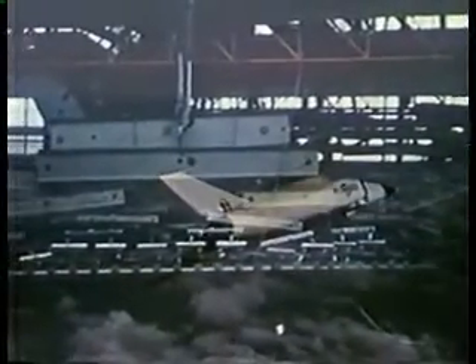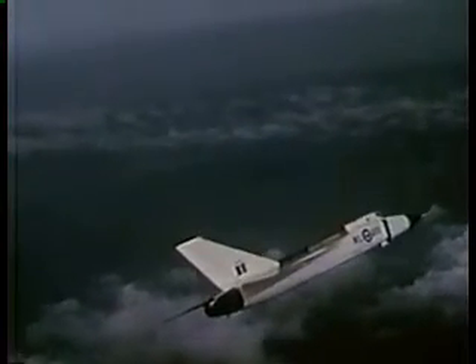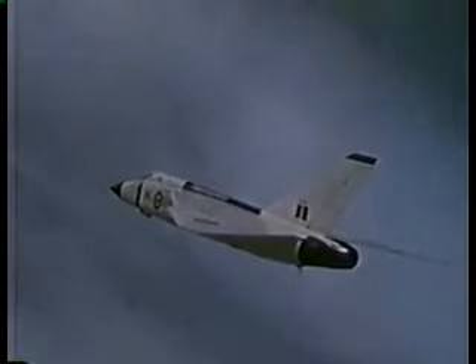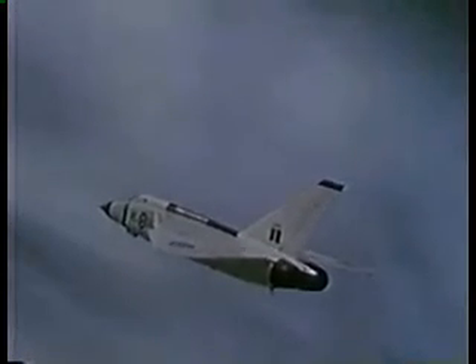On its third flight, the Arrow flew supersonically. On its seventh flight, it exceeded 1,000 miles an hour while climbing. This is still well within the maximum capability of the aircraft, which will be achieved during the development flight test program. With its advanced electronic system and guided missiles, this supersonic sentinel is designed to guard the Arctic approaches to the Western Hemisphere. The success of the Avro Arrow marks a new chapter in the history of the Canadian aviation industry and a new contribution to Western defense.